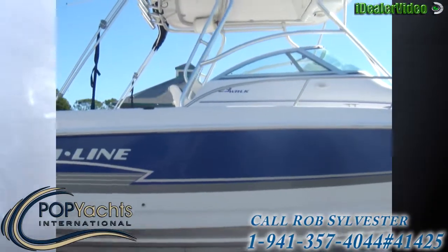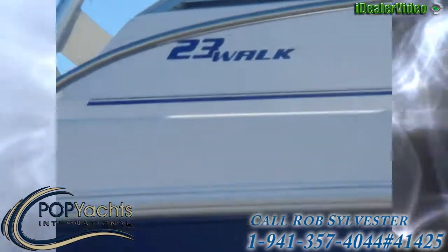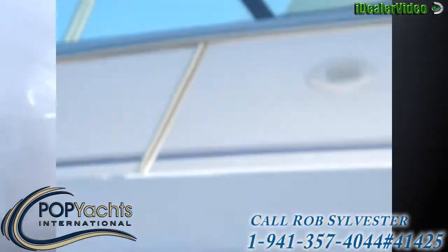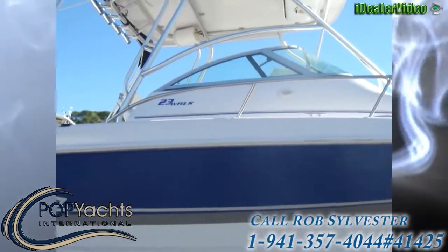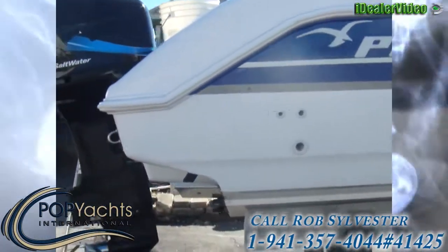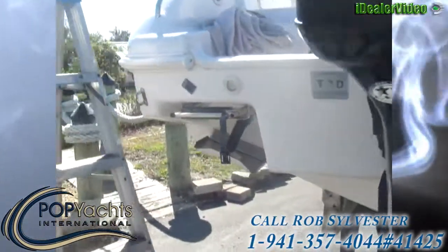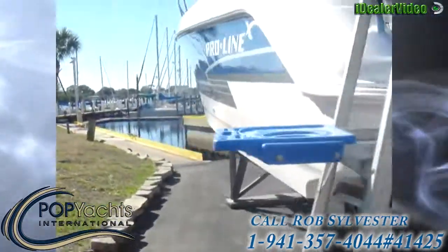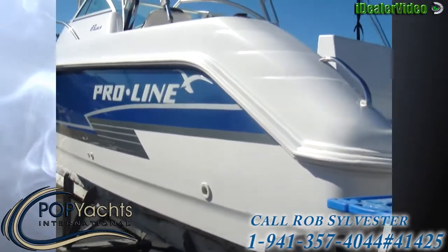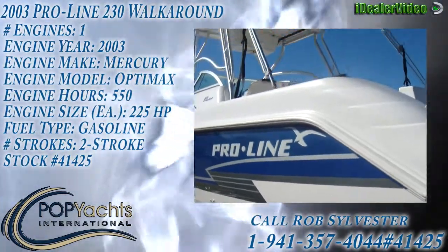They actually changed this hull two years after this. It's got trim tabs on it. Is everything working? I'm going to take pictures. There's a transducer down there but there's no display unit for the fish finder.